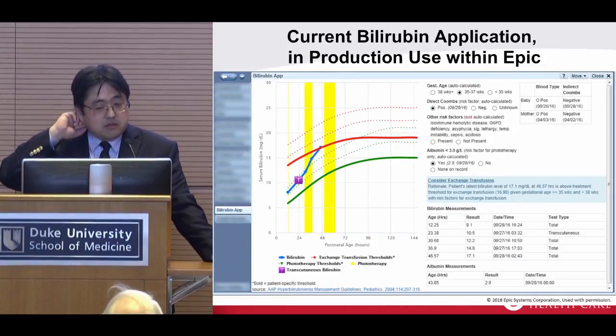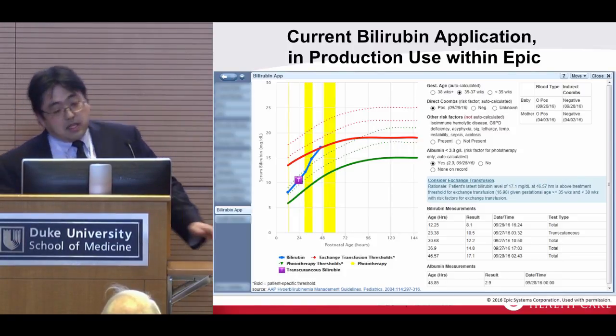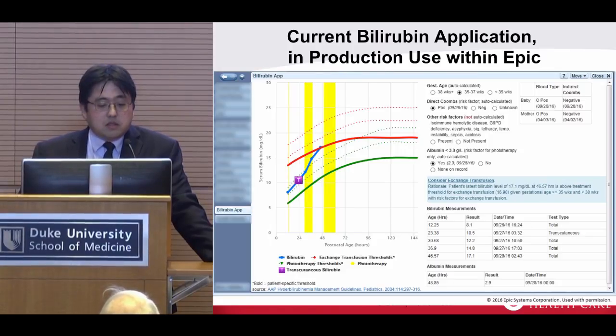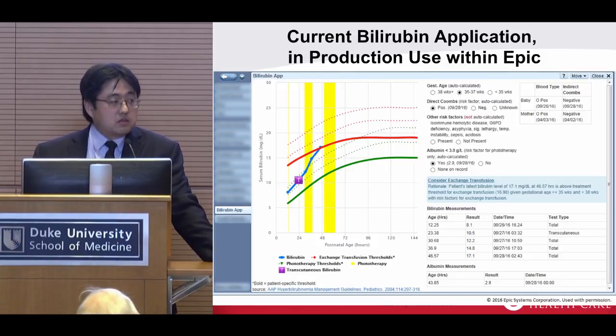This is a screenshot from our current bilirubin application in production use with Epic. You can see the BiliRubin app tab accessible to pediatricians in our system. The y-axis shows bilirubin levels over time, and the x-axis is hours since birth. The blue line shows the bilirubin levels. For bilirubins, you can use both transcutaneous measurement and serum or blood measurement — we integrate both. Because transcutaneous labs have slightly different performance characteristics, we visually label them with a 'T'. We also flag cases where manually entered data has inappropriate units or is non-numeric.